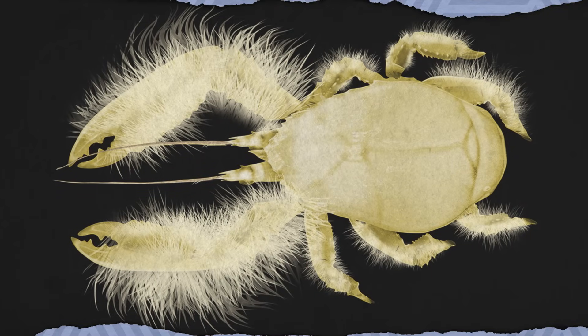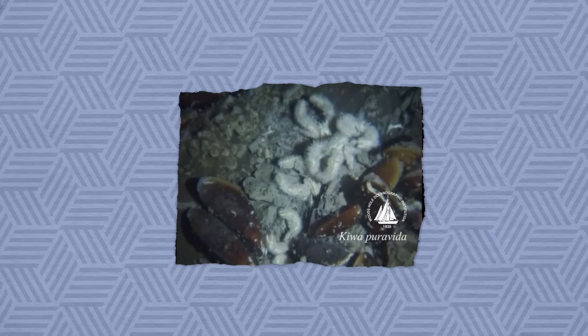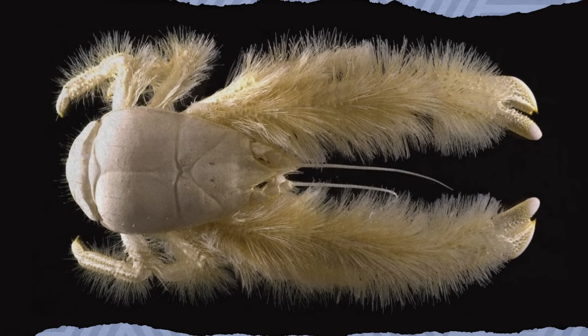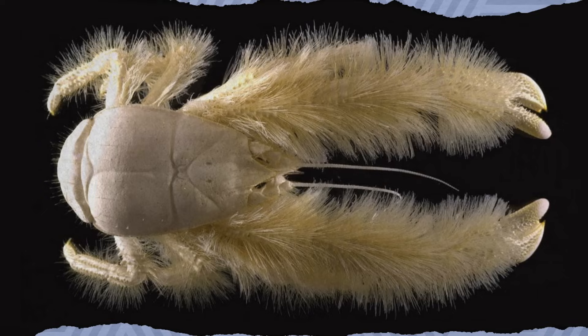At just six inches long, the yeti crab is certainly less intimidating than its cryptid namesake, but it's known for surviving some pretty extreme conditions. Discovered in 2005 at the bottom of the Pacific Ocean, researchers found it 7,500 feet deep between blazing hot hydrothermal vents and the freezing cold ocean floor. Their claws were covered in shaggy, bristly, hair-like structures called Siti. Another species of yeti crab was discovered near Costa Rica in a cold seep, and this kind liked to wave their fuzzy arms in the air. Turns out the Siti aren't evolutionary mittens — the crab uses them to grow nutrient-rich bacteria, scraping it off with a hairy mouth appendage to eat it. The dancing is believed to stir up nutrients and oxygen in the water, which helps the bacteria grow.